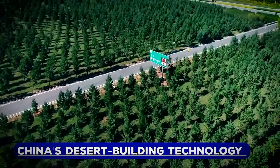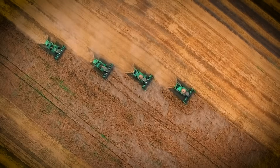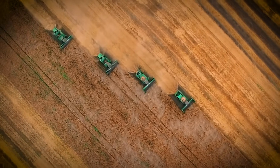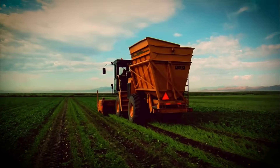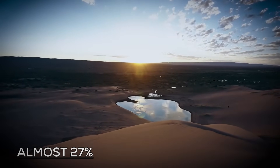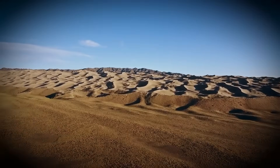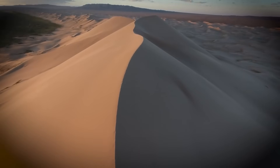China is looking fresh at barren waste areas and deserts, using innovative desert-building technology to transform them. The country needed to address the problem of desertification, especially since almost 27% of its land was facing this challenge. What happened was an amazing journey of transforming these barren areas into vibrant centers full of life, infrastructure, and energy.